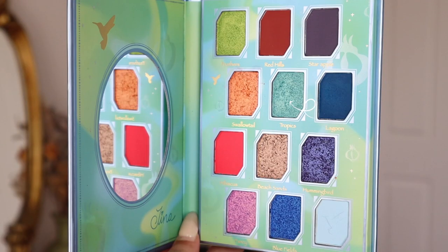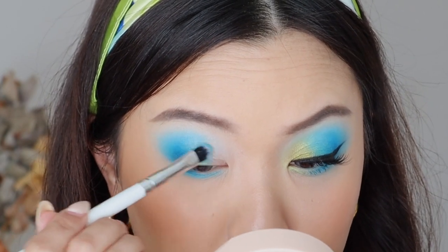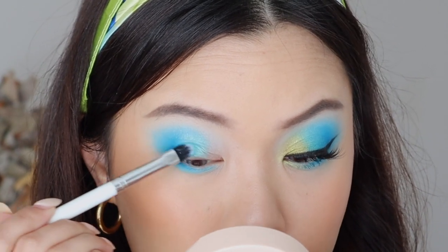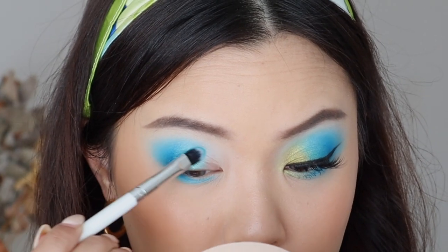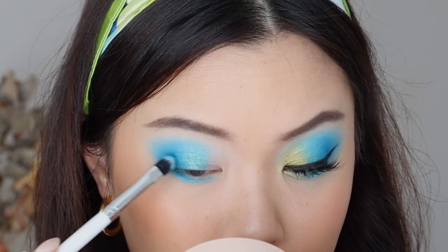Next, going into Tropics, we're going to place this right at the center of the eyes, blending that into Lagoon. Tropics is a beautiful sort of blue teal. It complements the blue shadows in this palette so well, and I think it's the perfect shade just to highlight and bring more dimension to the eye look.